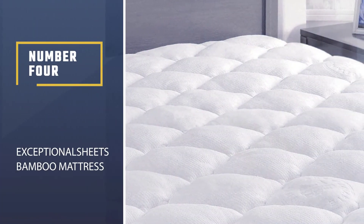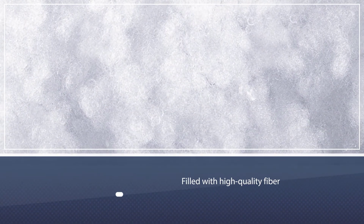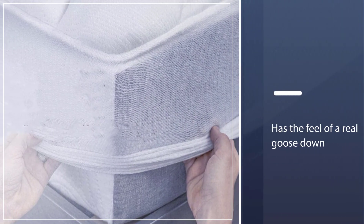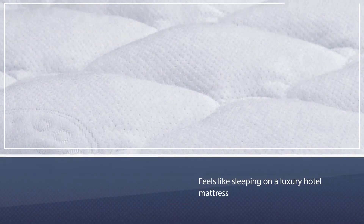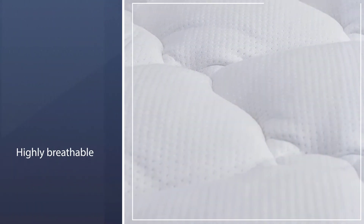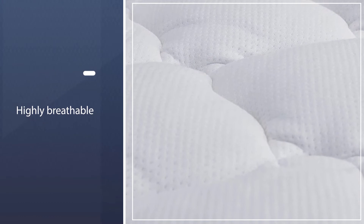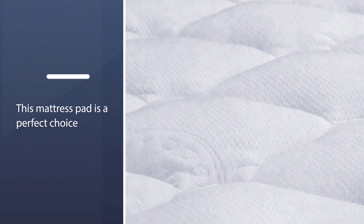Number four: the Exceptional Sheets bamboo mattress topper. It is filled with high-quality fiber fill — it has the feel of real goose down, is soft, and hugs your body, essentially feeling like sleeping on a luxury hotel mattress. If you have serious back or hip pain, this topper makes a big difference in how you sleep. You'll fall asleep quicker and deeper and wake up more rested. The bamboo rain cover is highly breathable and sleeps cooler than either cotton or polyester fabrics.